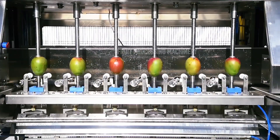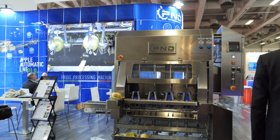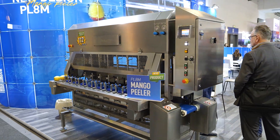In P&D we have three models. Here at Fruit Logistica we are showing the model PL4M, which means four heads. Even if it's small, the capacity is quite big — about 700 kilo per hour, so it's not so small. The bigger machine has eight stations, eight processing peeling heads, and can reach 112 fruit per minute. We are really very proud of this machine. It's not a very small capacity, absolutely not.